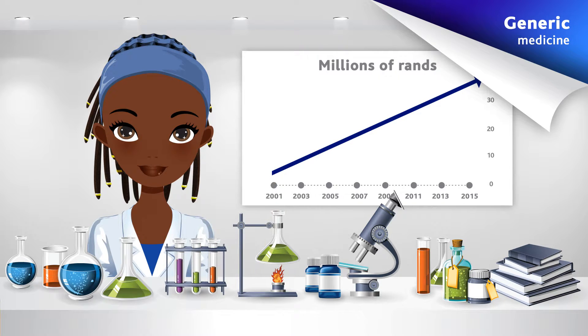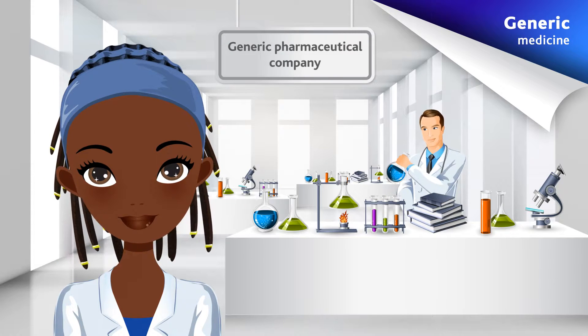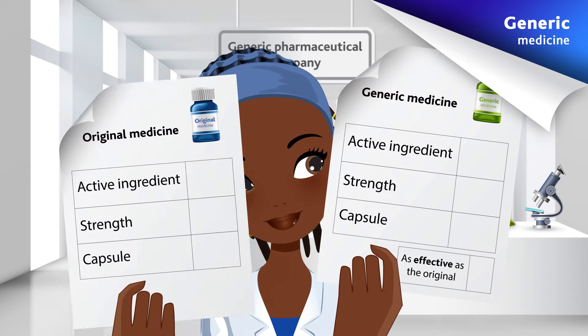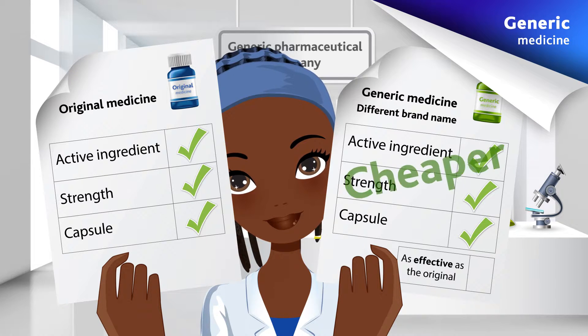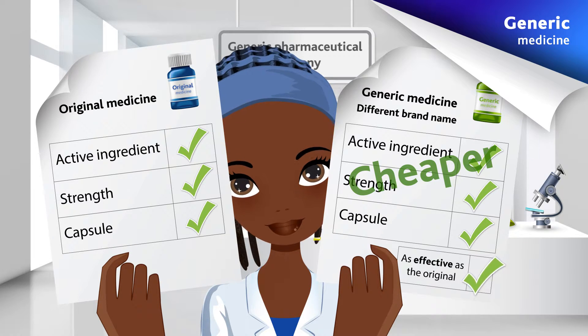After the patent rights have expired, other pharmaceutical companies can use the same formula to make the exact same medicine, with the same active ingredients, in the same strength and the same dosage form, but with a different brand name. And because all the research and development have already been done, the generic medicine is that much cheaper. The pharmaceutical company has to prove that the generic medicine is as effective as the original.